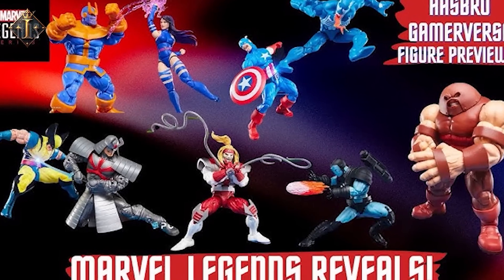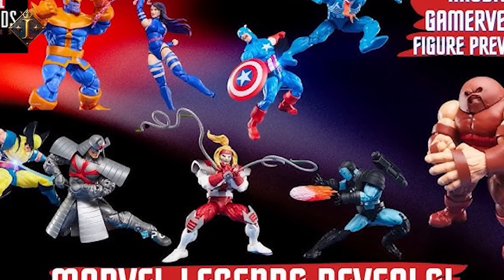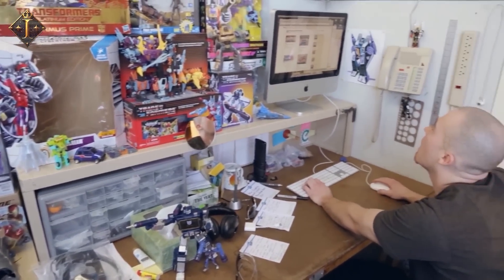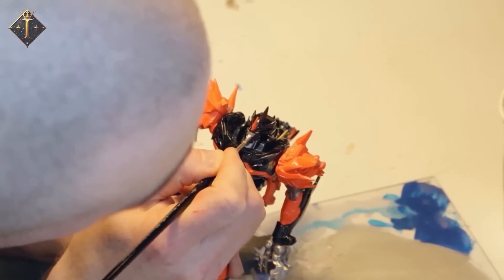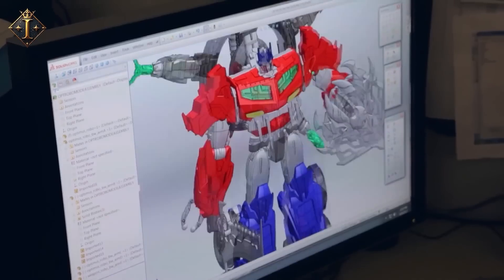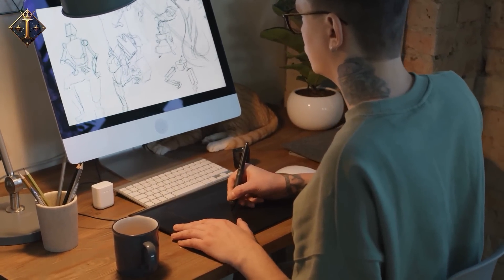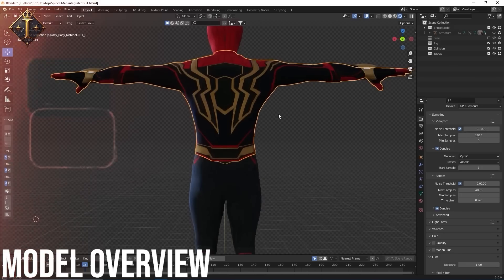Collectors often rank Marvel Legends Galactus and G.I. Joe Classified Snake Eyes among the most sought-after modern Hasbro figures. Let us know in the comments which one is your favorite. Why does this matter? Because we are about to follow how a modern figure goes from idea to collector's shelf. Just like any other idea, every Hasbro figure begins with an inspiration. In Hasbro's design offices, artists sketch characters from comics, films, and games. For Marvel heroes, designers study costumes and actor scans.